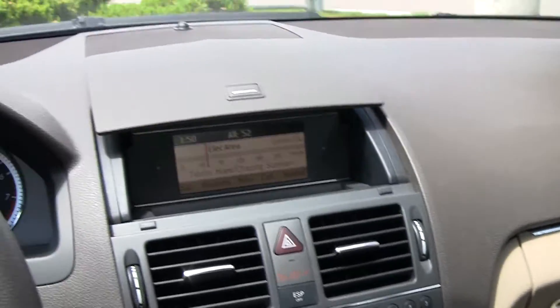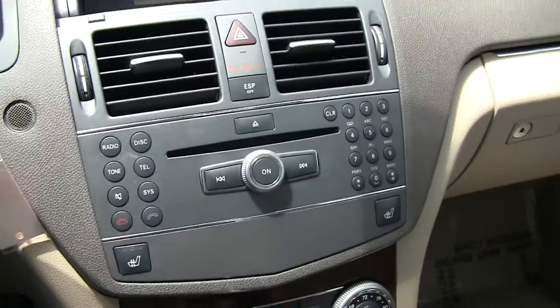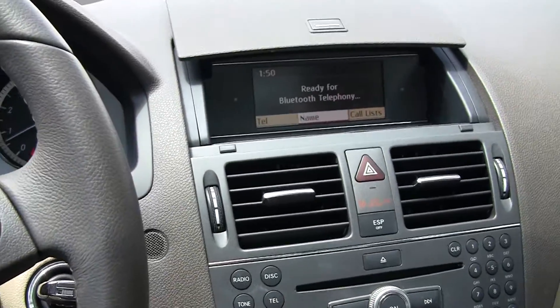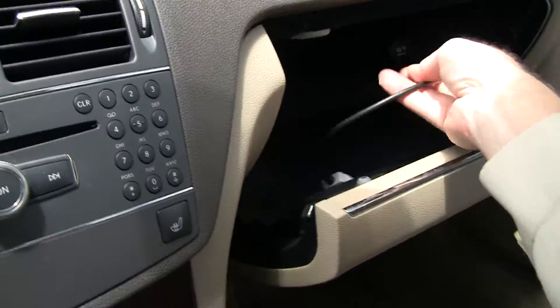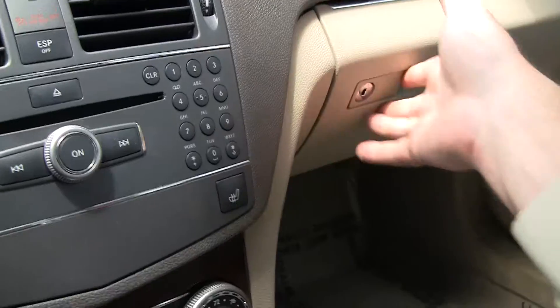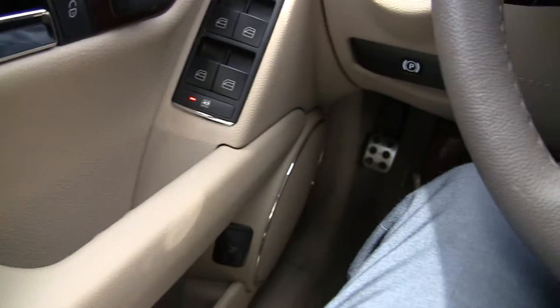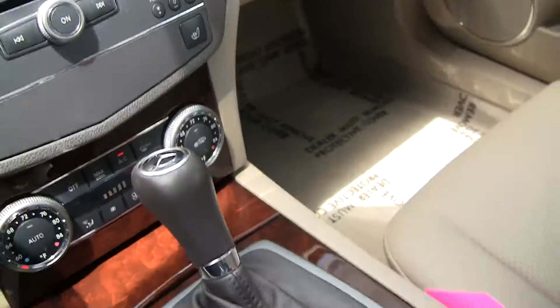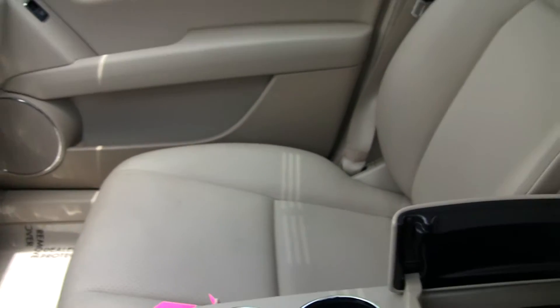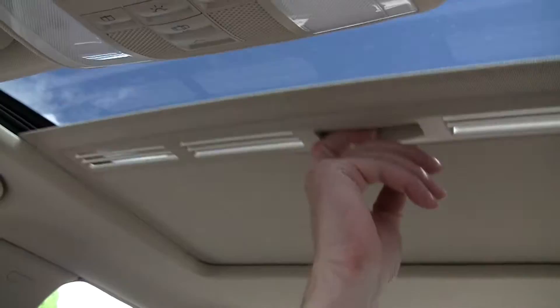A little satellite radio playing through there right now. It's ready for Bluetooth telephone, and you've got a connection here for your iPad or iPod.